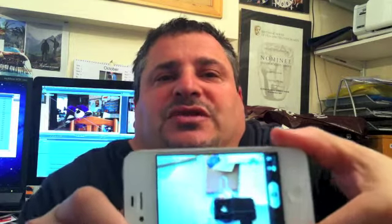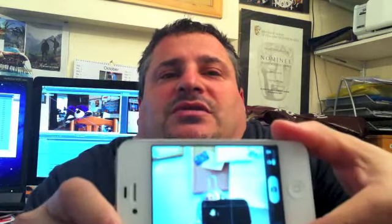Now I've got one of these. I'm actually filming on another one. Can you see there's the iPhone? I've got two. I'm a lucky boy. One's the iPhone 4, one's the 4S.